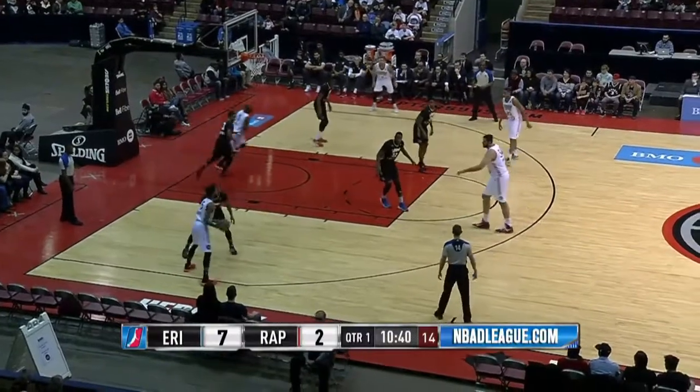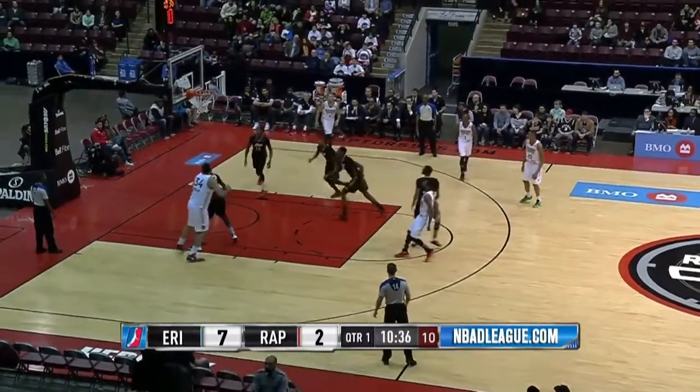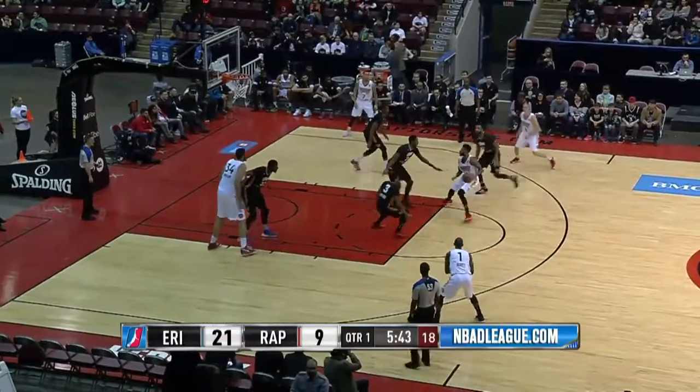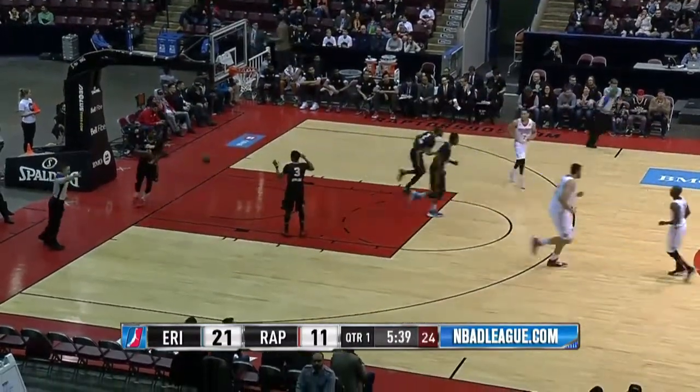Scott Suggs, using the screen from Boulard — that pull-up is almost automatic when it comes to Scott Suggs. Suggs off the screen, the handoff, that step-back jumper, almost automatic, in that foul line extended area.